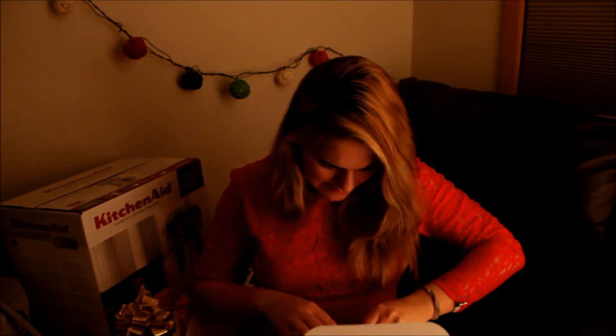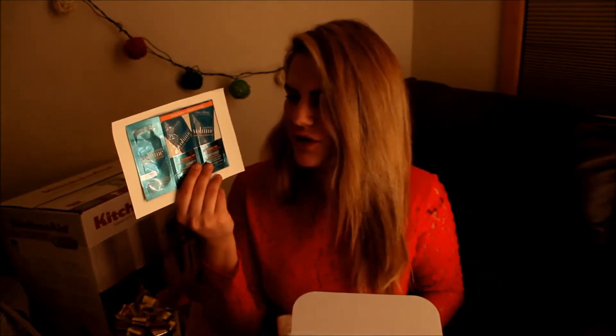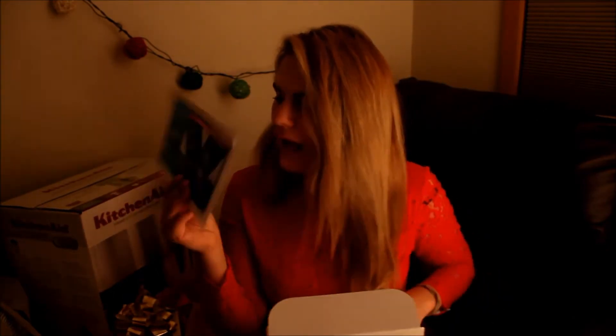And then the last thing here, I believe, is these John Frieda testers — conditioner and a mask for your hair. This one is really good. I mean, John Frieda's stuff is really awesome. I'm definitely going to use this. I have a lot of testers at home, just because I work in a drugstore, so I have all kinds of things.